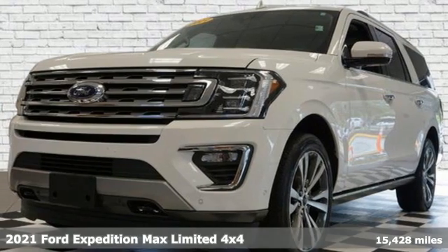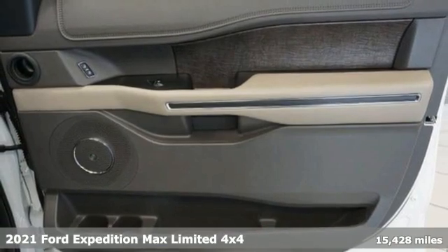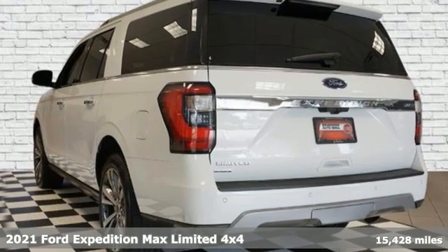It's a 2021 Ford Expedition Max. Every generation has its Ford. This one's yours. And it comes with all the amenities you need.